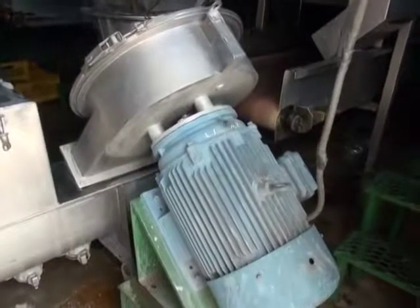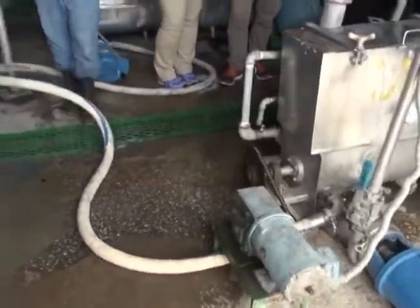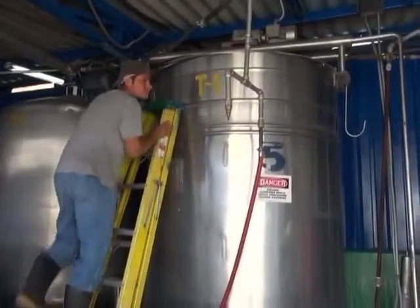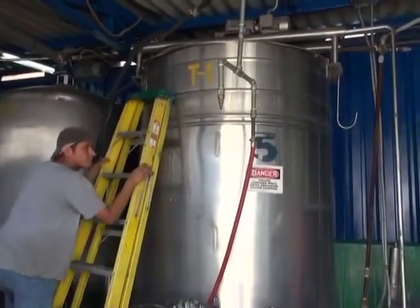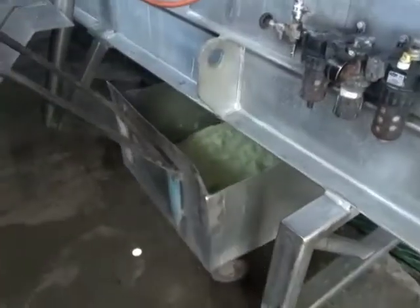The aloe vera travels through the pipes and is processed in various ways depending on what form of aloe it will eventually become. In this case, single strength aloe is accumulated in tanks and then sent to the filter press for immediate filtration.